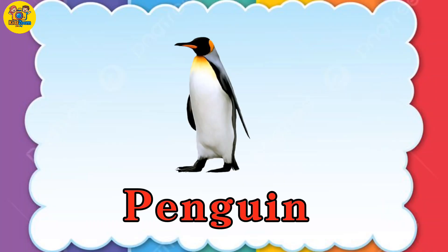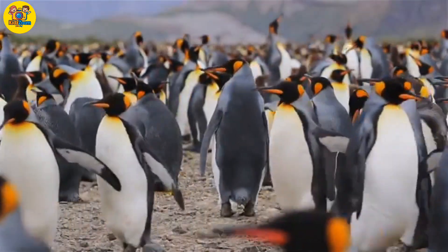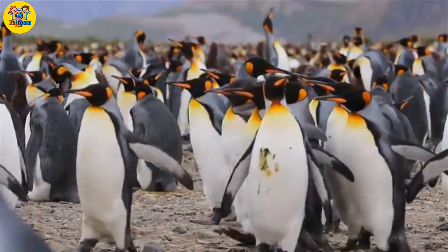Penguin. Penguins can't fly, but they swim like pros with their strong spine.